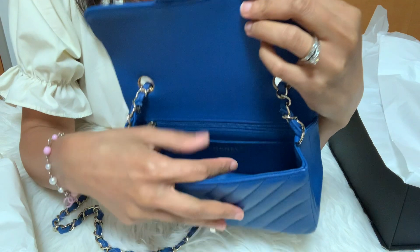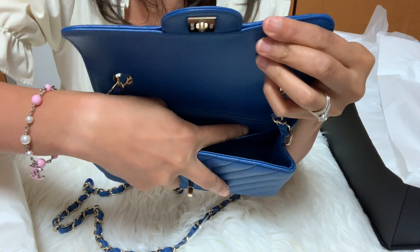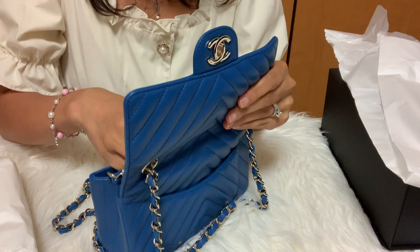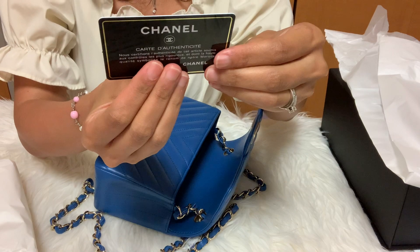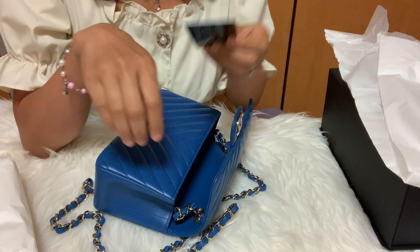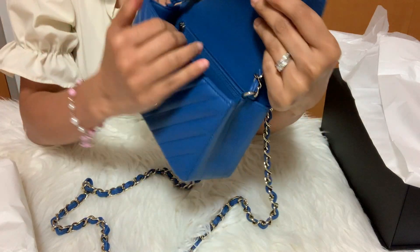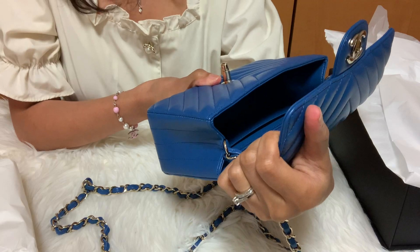The leather interior has a small pocket where you can put your cash, and a zipper compartment. Let's check the card — here's the authenticity card and it's in the 29 series. This is made in France. Oh wow, I love it!